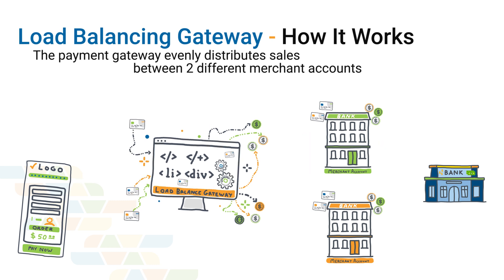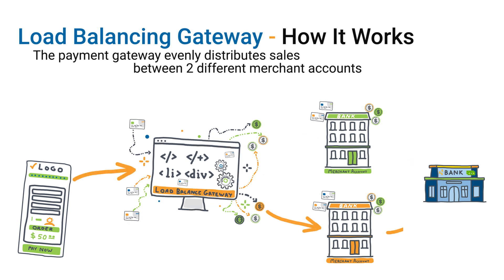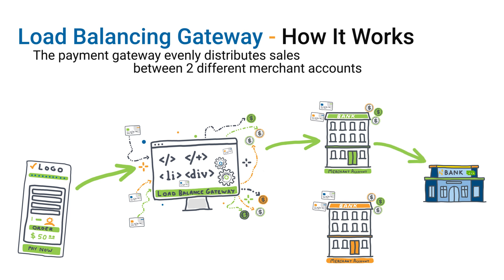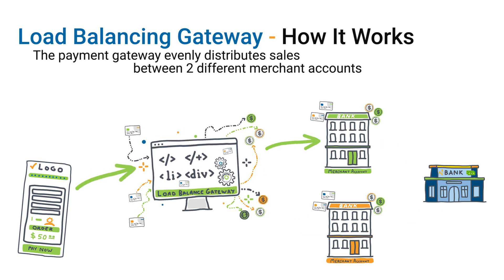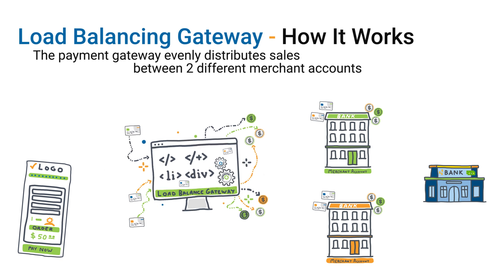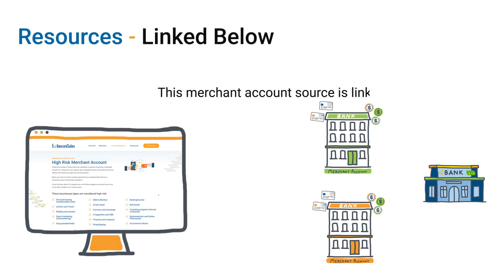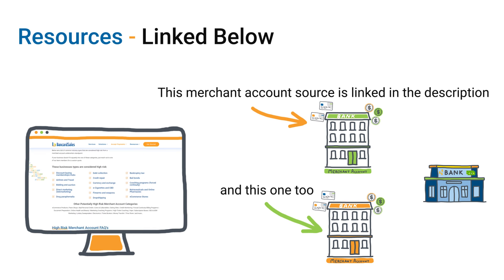It just rotates back and forth on every other transaction, evenly spreading the sales and balancing it automatically — hence the load balancing payment gateway. It's pretty straightforward. The software automatically takes care of this, and it's only available with certain payment gateways; not all companies or merchant account providers will allow this. If you're looking for a gateway that allows load balancing, check the links below for applicable resources to get an account set up.